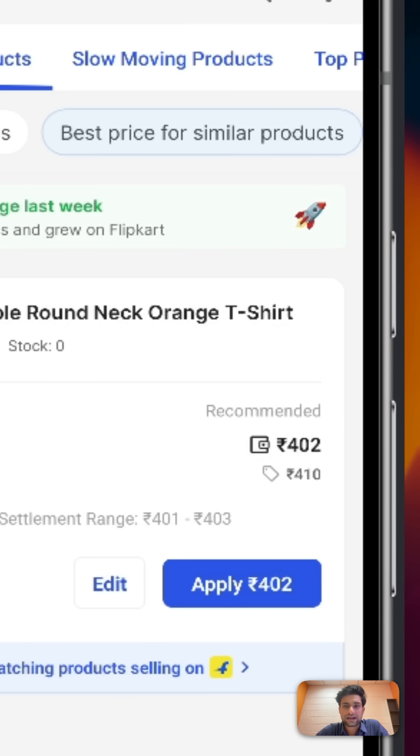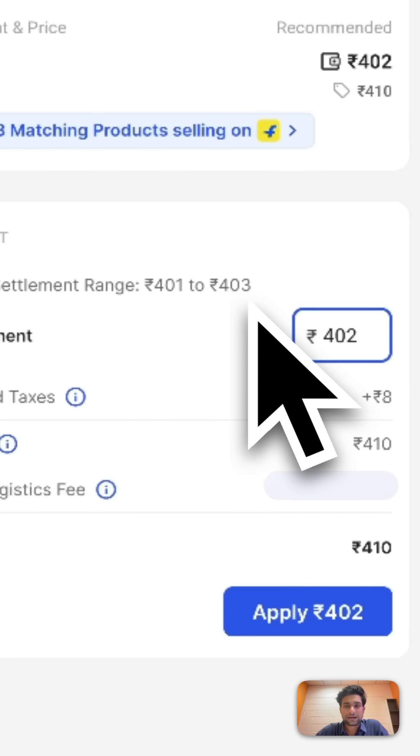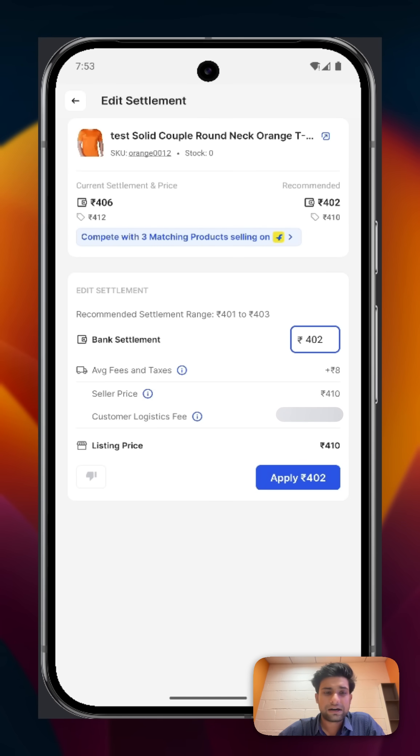Now here is where you get complete control over your pricing decisions — two key features. First, click on the Edit CTA to edit your settlement and fit it within your cost structure. Enter any value between the recommended settlement range and accept the recommendation. The updated rate card on the edit settlement page shows you the average fees and taxes and the customer logistics fee.